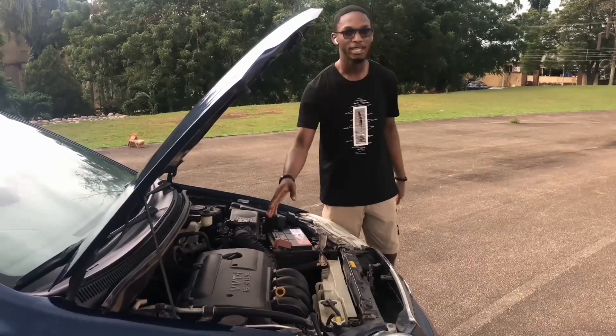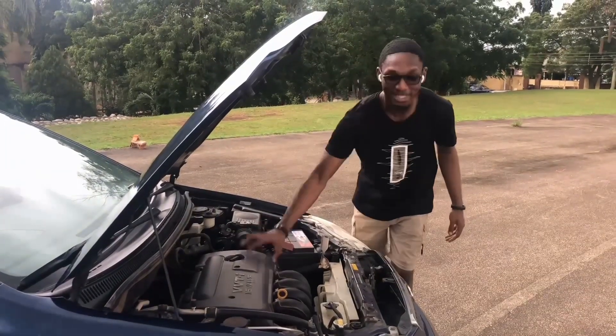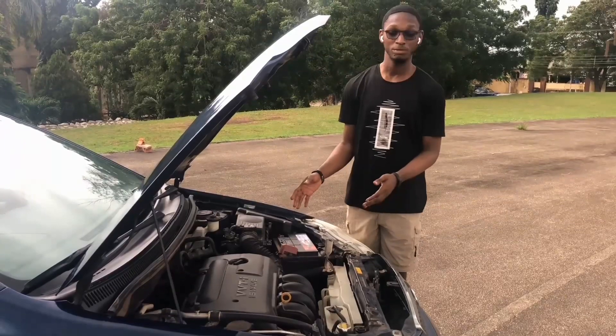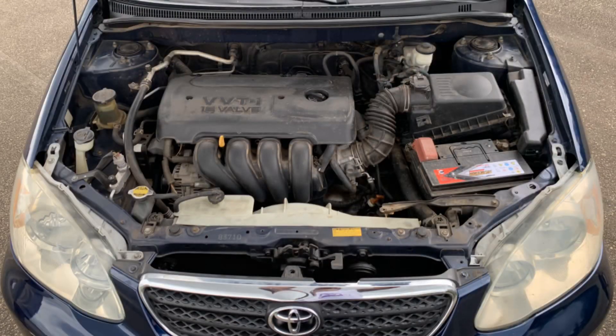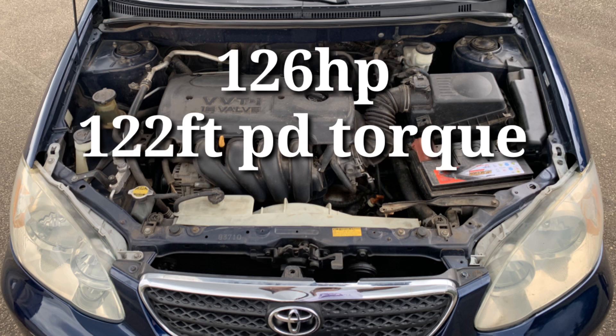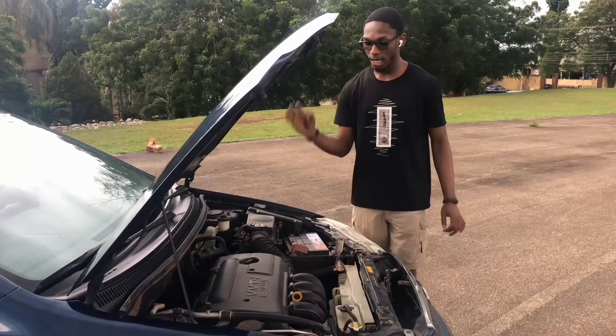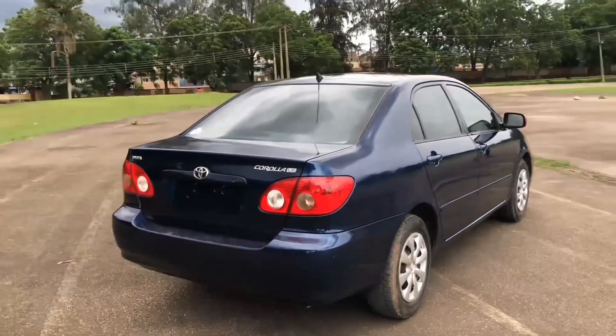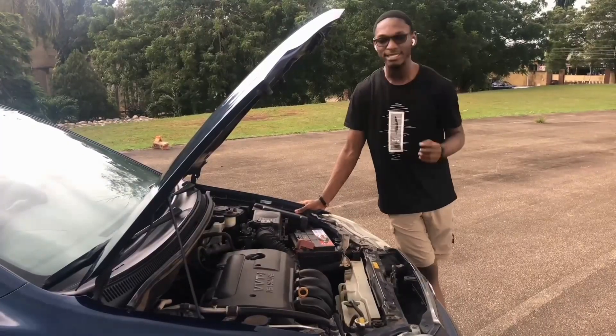Number one: the engine. When Toyota made this engine, they had no idea they were making it indestructible. This is a 1.8-liter four-cylinder engine that puts out 126 horsepower and 122 foot-pounds of torque. This car has a fuel mileage of 30 in the city and 38 on the highway — that's excellent for a car in this class.